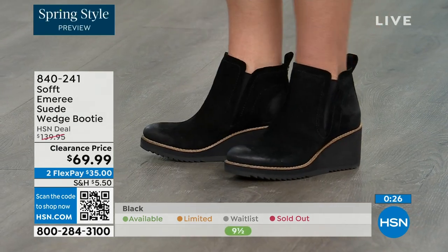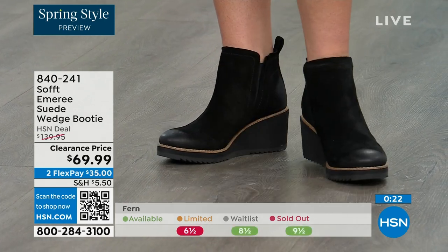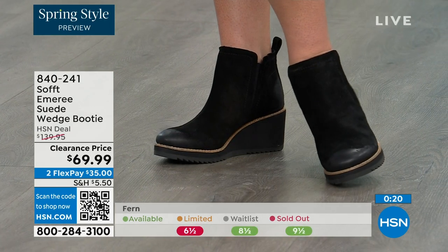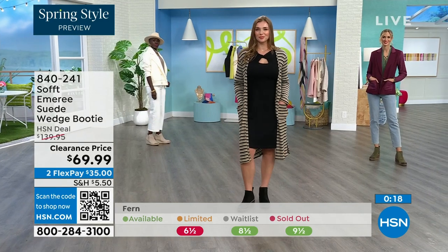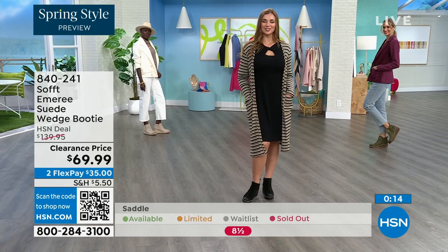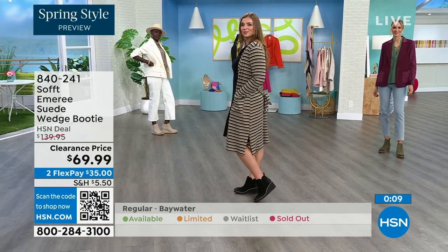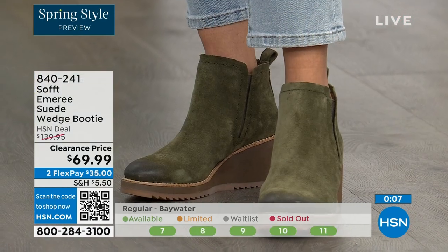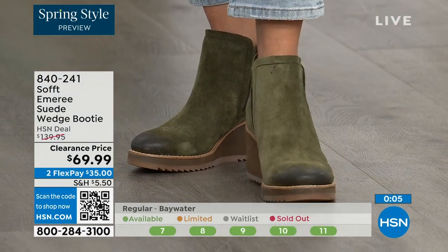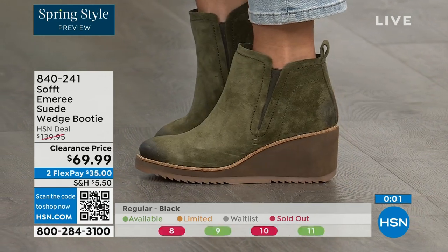It is going to have that water-resistant and stain-resistant coating. Don't shy away from the lighter colors — you don't have to worry with these. We always bring in the most in black, but I want to make sure you get yours at 50% off. The saddle is last call. Fern is also going fast. The Baywater is the lightest option. 840-241 is the item number on those.